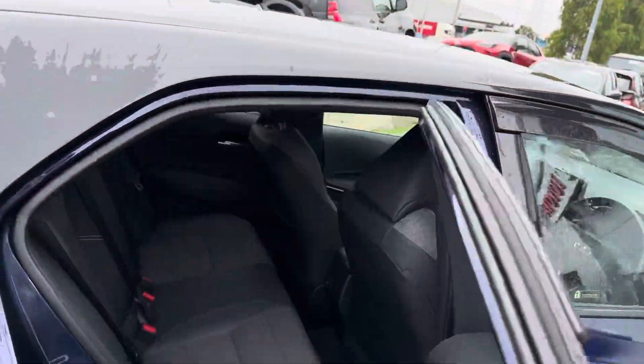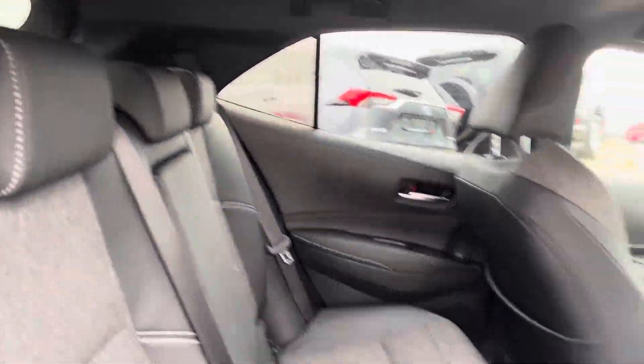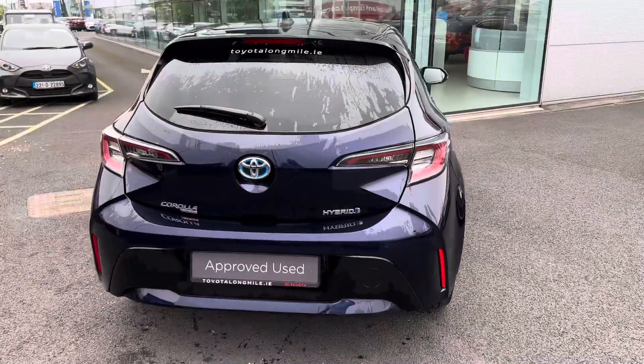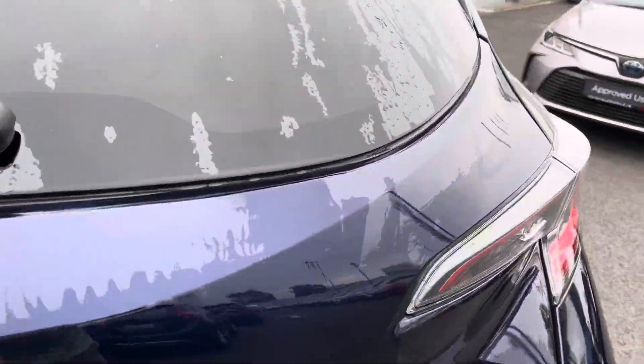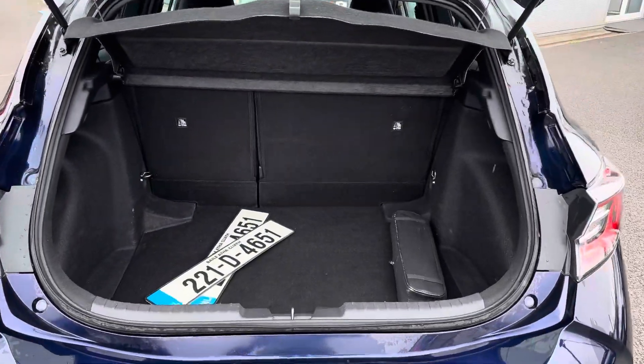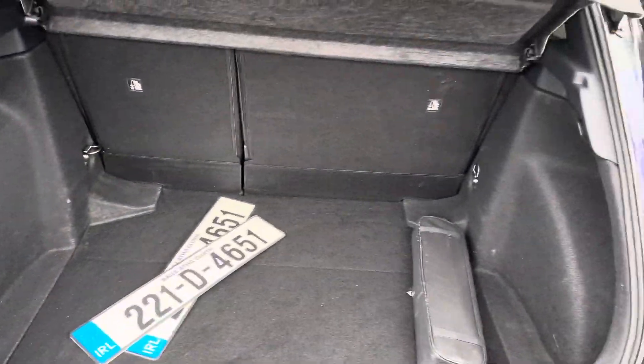Moving towards the rear, there is good legroom and headroom, with half leather seats and LED rear brake lights and a rear camera. There is also generous boot space, and the rear seats fold down in a 60/40 split for added storage.